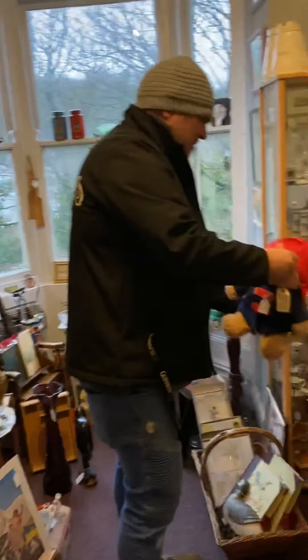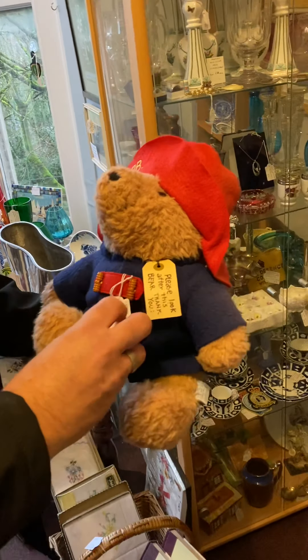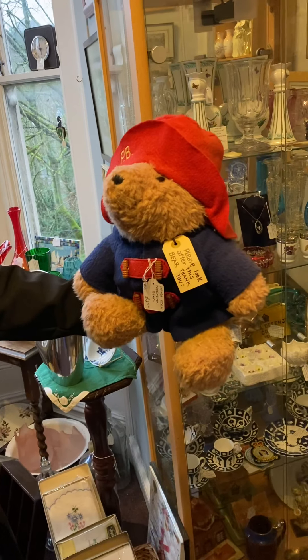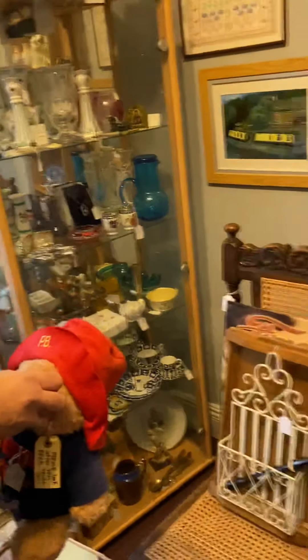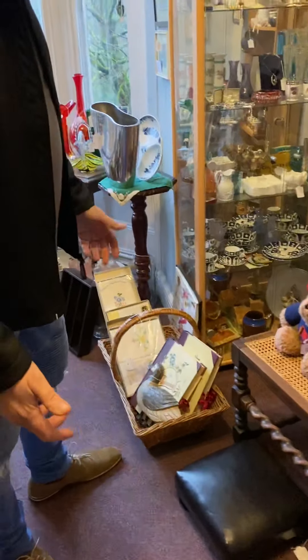Oh, look at this little guy — how is he still here? He's still here because he's only just arrived today. £12.50 for Paddington — he needs a home before Christmas, he definitely needs a home before Christmas. Al's got a great eye.